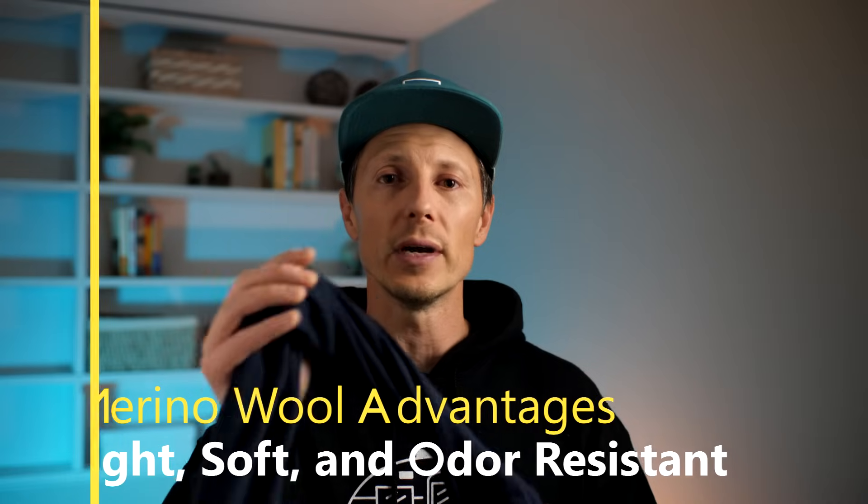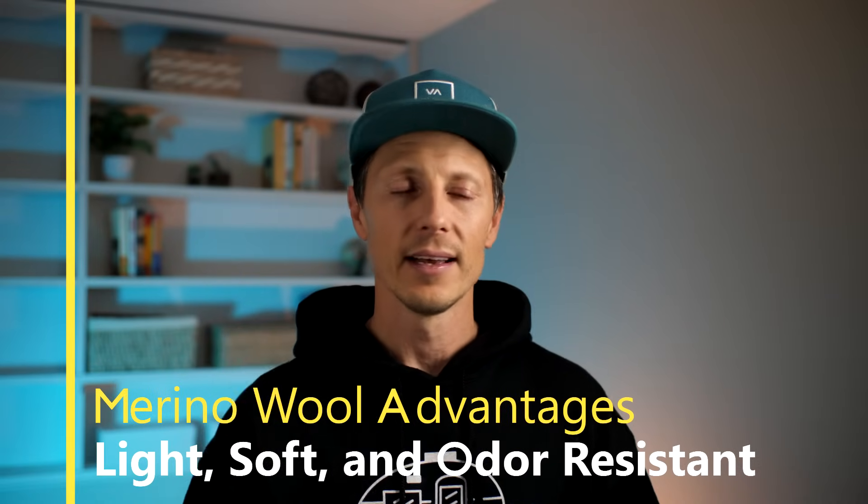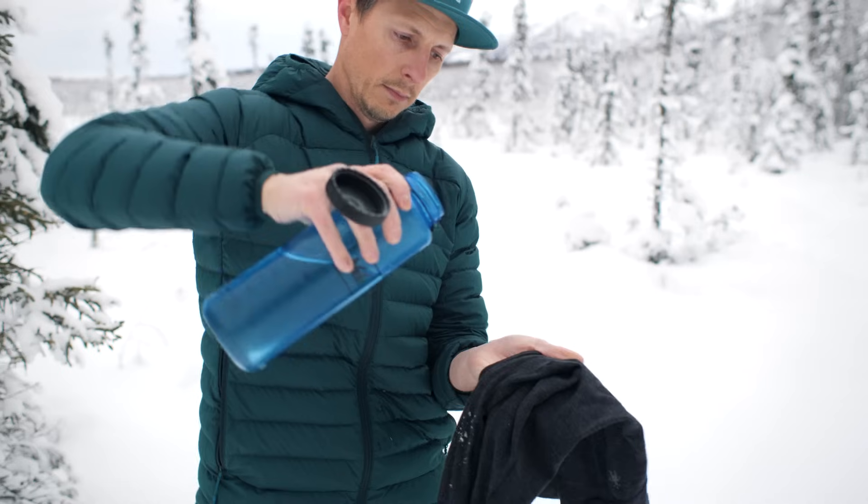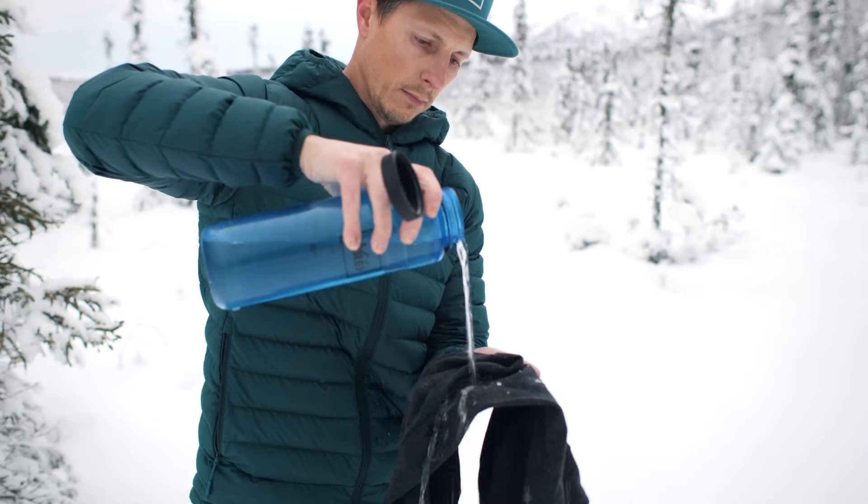You've probably heard a lot about merino wool lately — it seems to be replacing standard wool. For one thing, it's not itchy; it's very lightweight and extremely soft and comfortable against your skin. It can hold up to 30% of its weight in water before you feel that moisture. The water gets into the fibers of the wool and then fairly quickly evaporates from the material into the air.